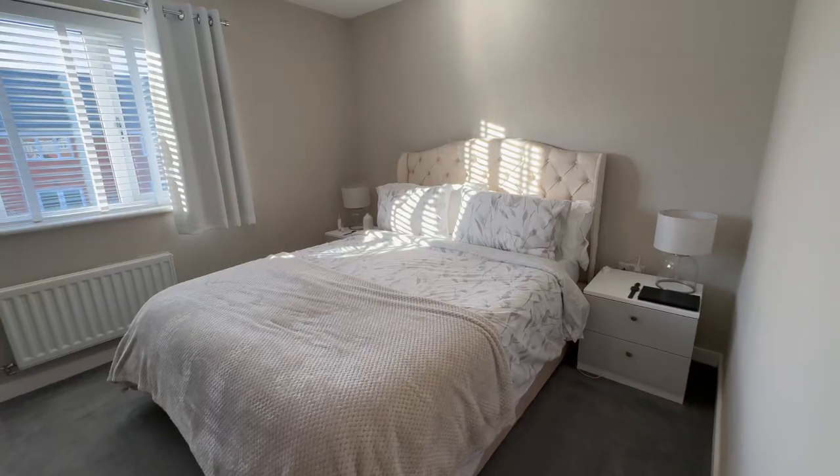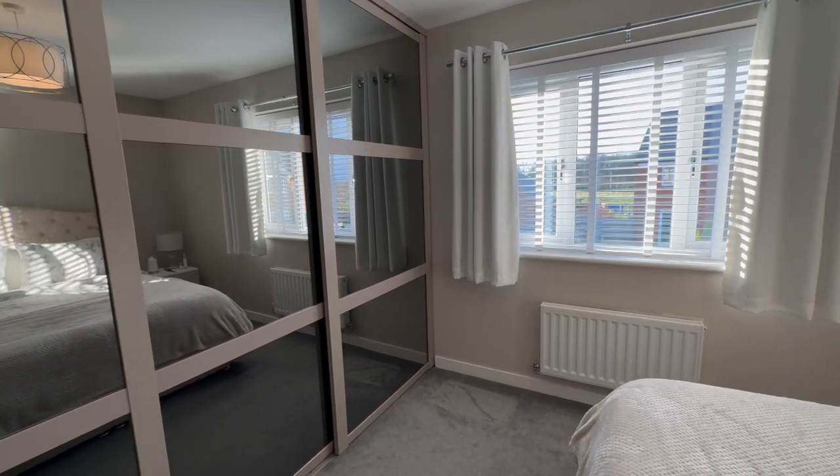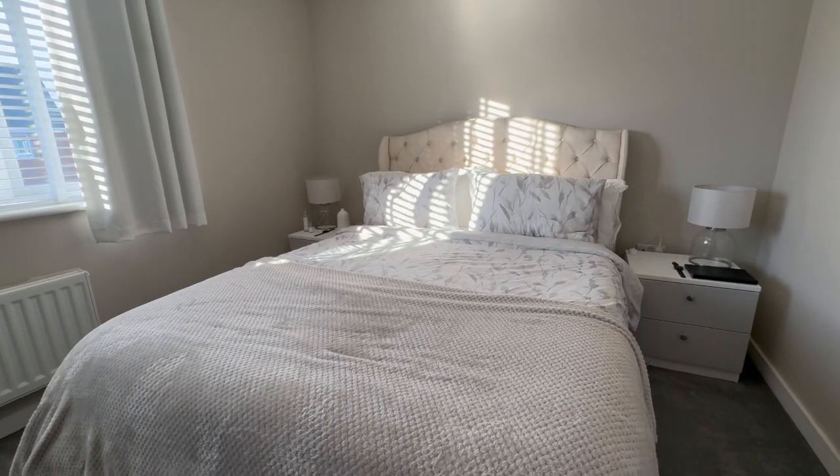Our second double bedroom is situated to the rear of the property. This comes with floor to ceiling fitted wardrobes and a gorgeous view out over the rear garden and surrounding area.